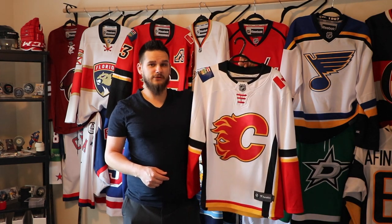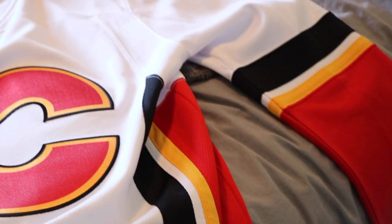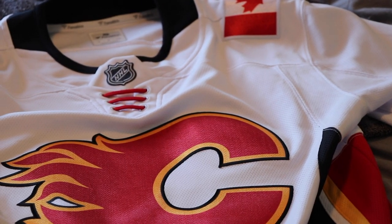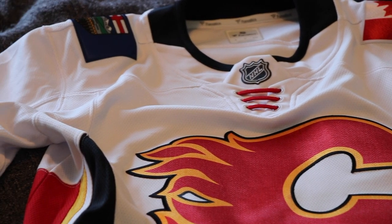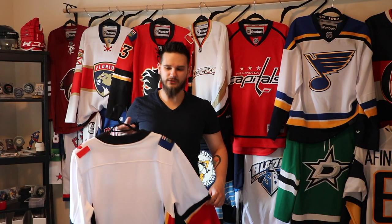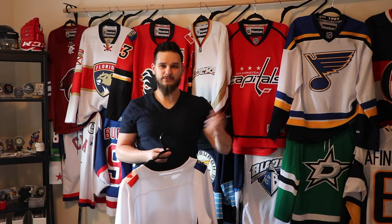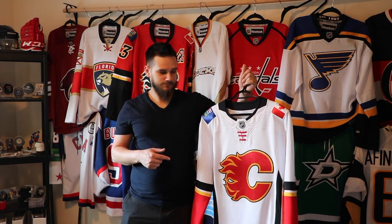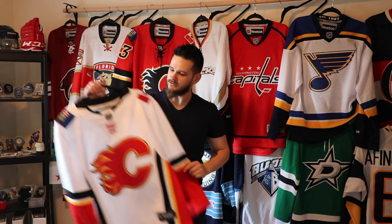The Fanatics jerseys are just very very comfortable to wear around the house, going out to a bar or restaurant — I can't say enough about how comfortable these are. If you get the name and number put on them, they're not quite as comfortable because there's more material added. But this is one of the most comfortable jerseys I have, and it makes a great addition to the collection.